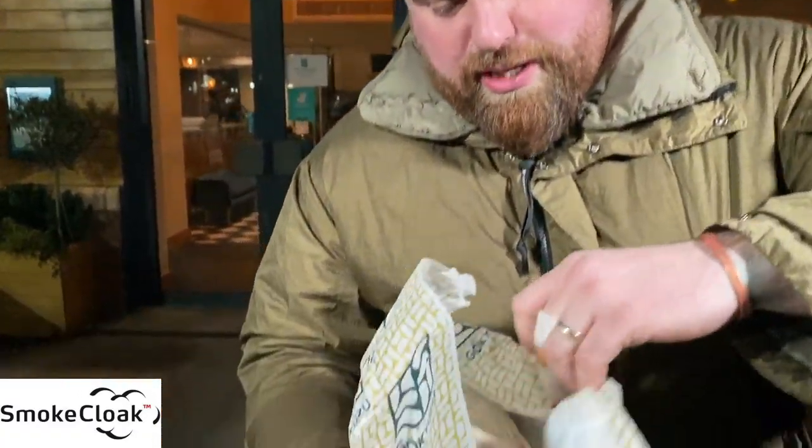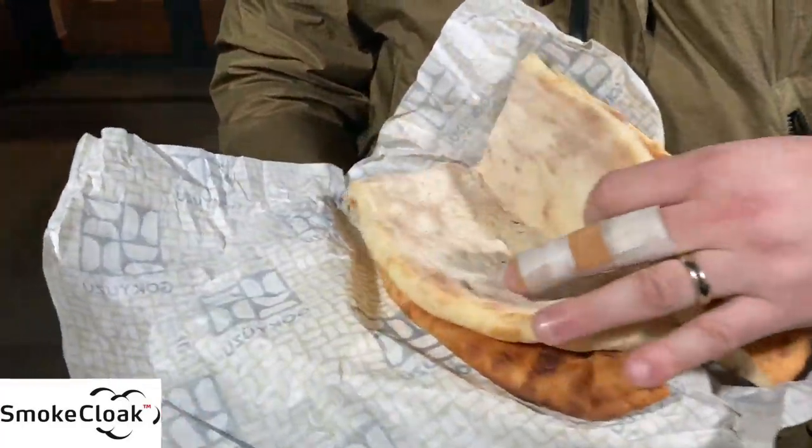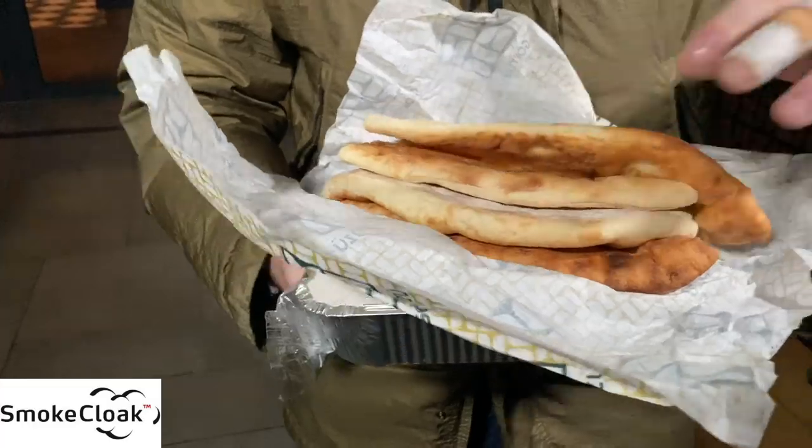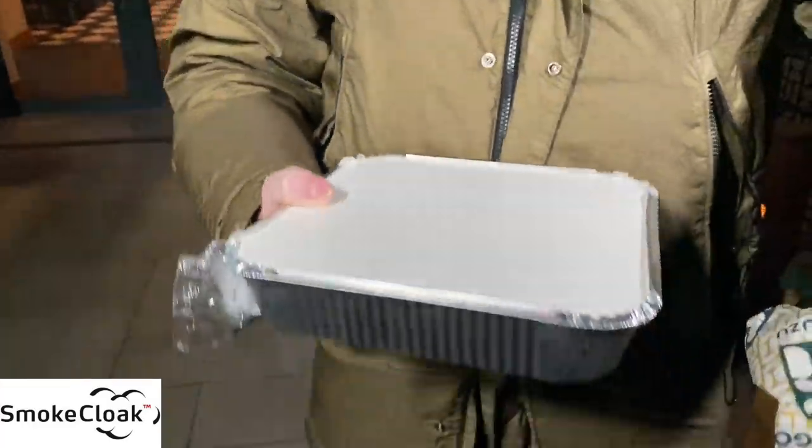First things first, I've got a big bag of stuff in there. I've gone for the mixed grill, but they've also thrown in some fresh bread as well. Hold this side — yeah. It would be great to have a piece of that with the meat.